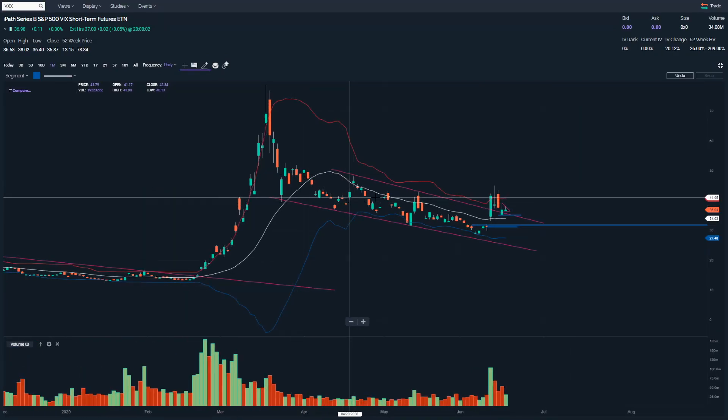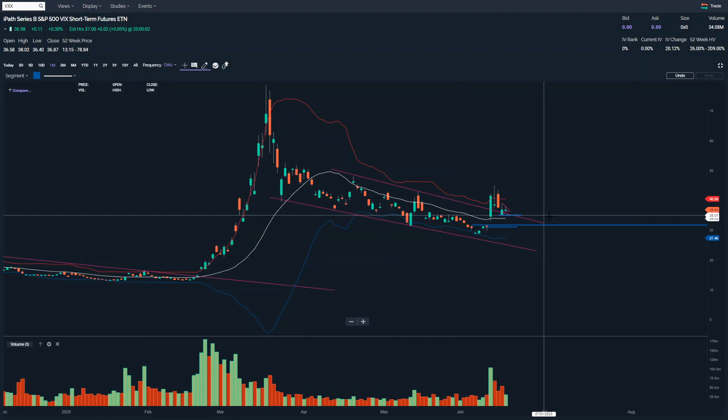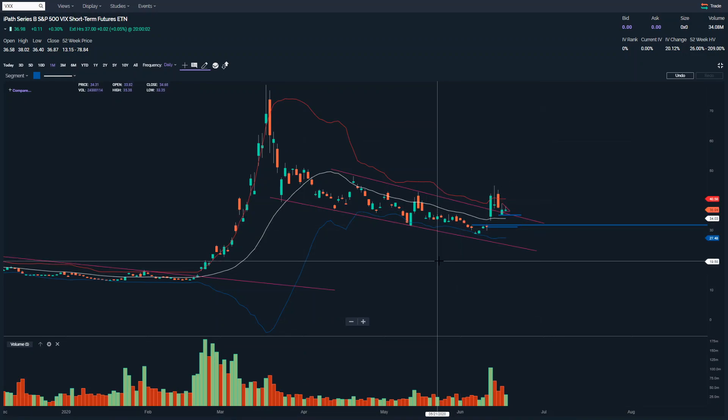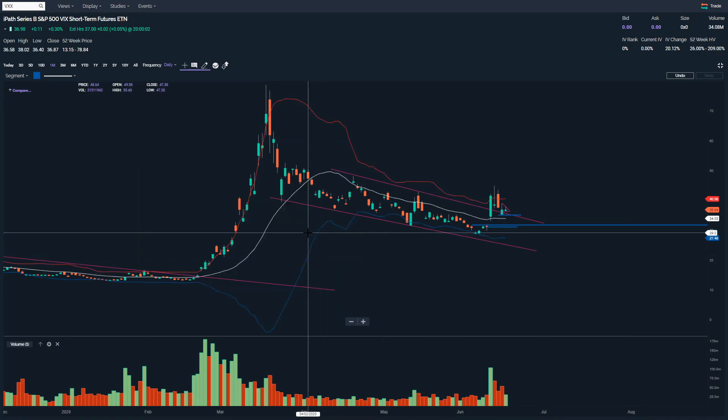I hope that's helpful — I'll keep you updated. When I actually get in and I'm long, I'll do another video letting you know why, and then an update to let you know how the trade's going. That's the trade I'm watching — that's the VIX VXX. If you like this video please give it a thumbs up, subscribe if you haven't already, and if you have any requests or comments please feel free to leave them. We'll see you next time — thanks very much.